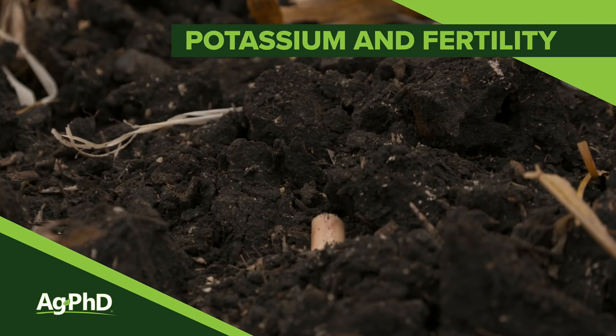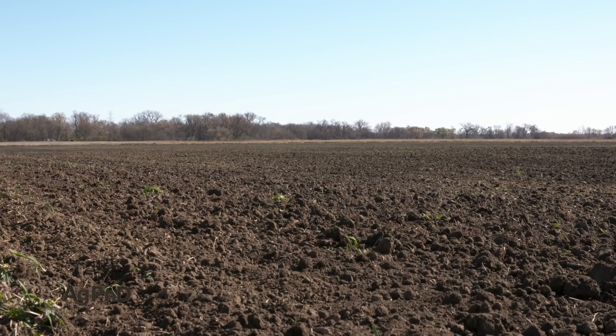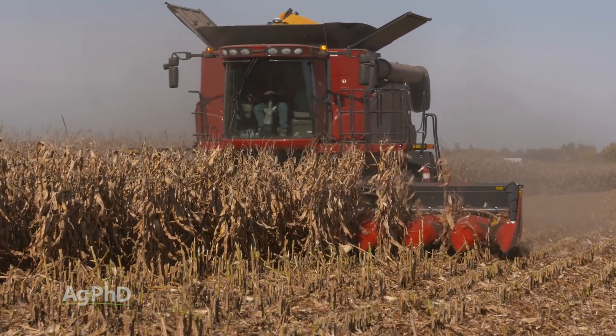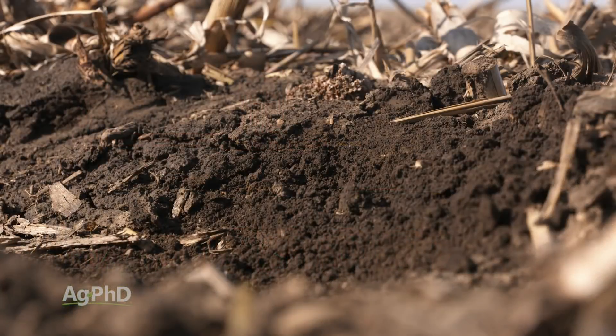When it comes to fertility, you know NPK. What's the third one? I kind of hate that it's the third one, but it's potassium. I'm not saying nitrogen isn't important, phosphorus isn't important, but for our farm, our biggest yield-limiting factor 10, 15, 20 years ago, heck even 5 years ago, it was probably potassium.